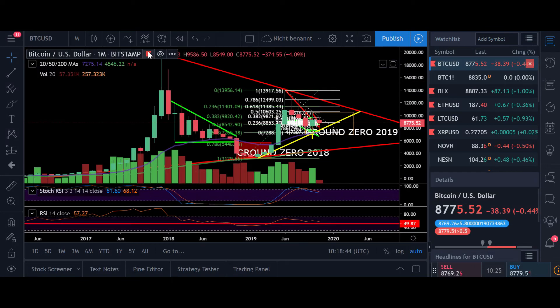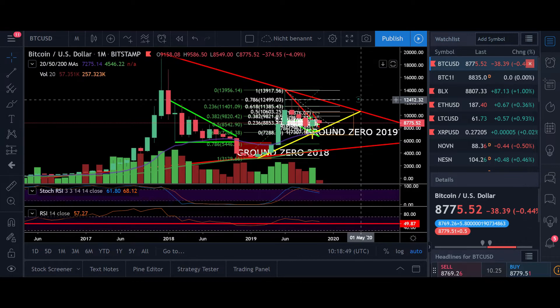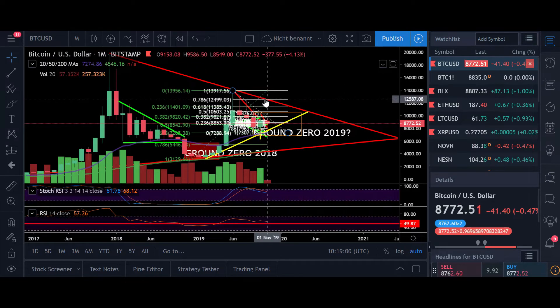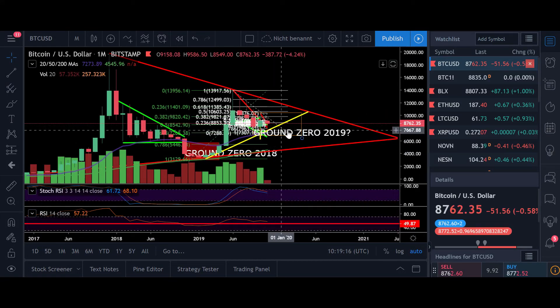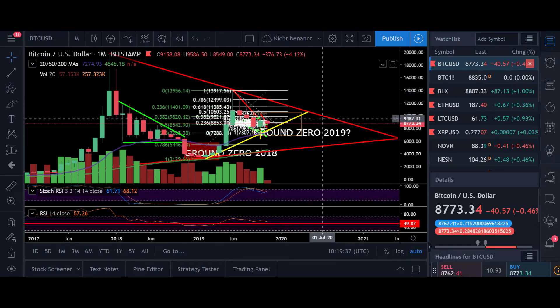On the monthly time frame, zooming out, connecting the all-time highs — the local one at $14,000 and the all-time high at $20,000 — the $12,000 target lines up clearly with a resistance coming down. We also have strong support at around $4,000 to $5,000. I believe we're gonna stay in this wedge just before the halvening, and when the halvening happens — most likely around May–June — we'll see a breakout to the upside towards my post-halvening targets of $100,000 to $260,000 per Bitcoin.